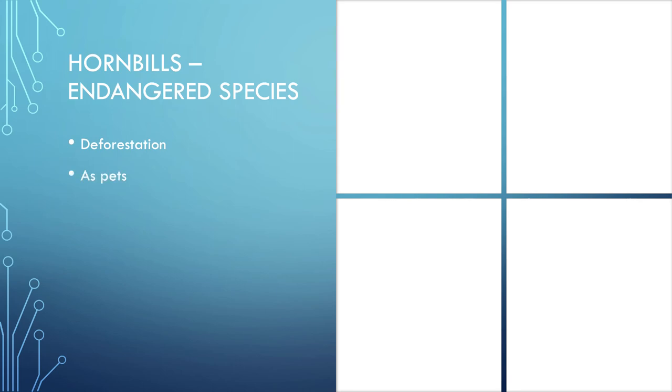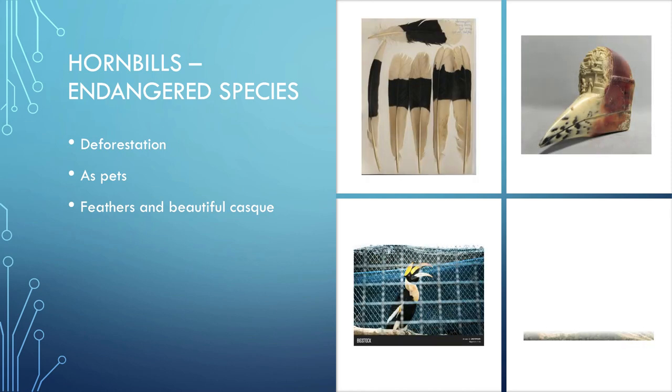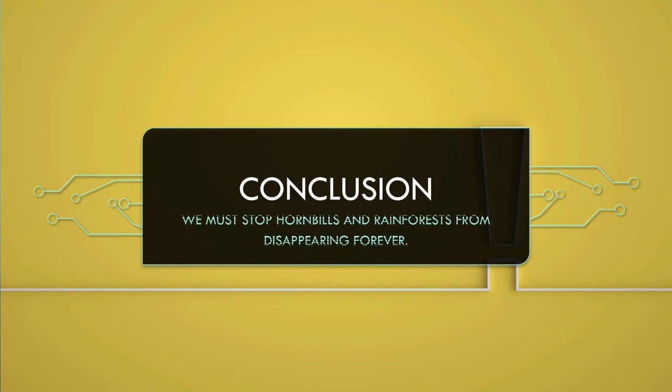People cut down trees, which is threatening hornbills. This is known as deforestation. Some hornbills are trapped to be kept as pets, and others are hunted for their feathers and beautiful casques. We must stop hornbills and rainforests from disappearing forever.